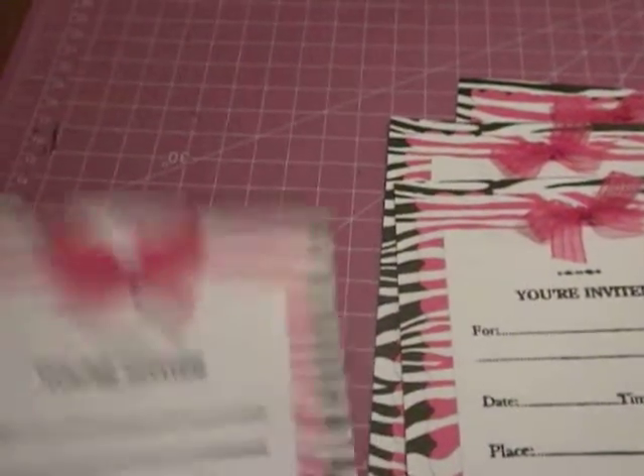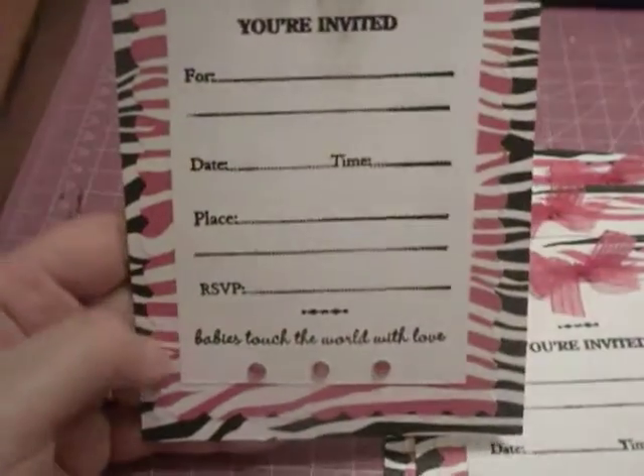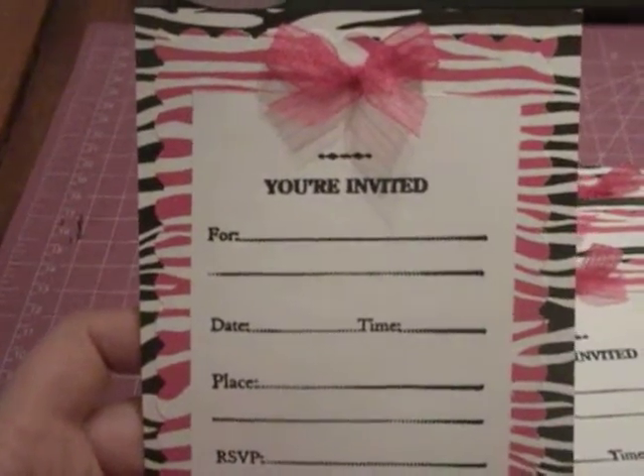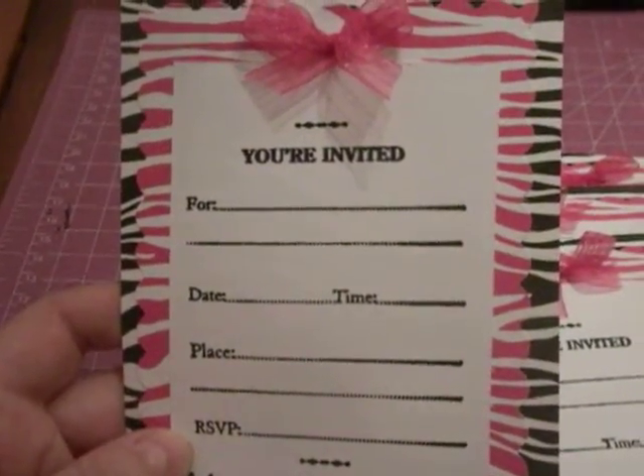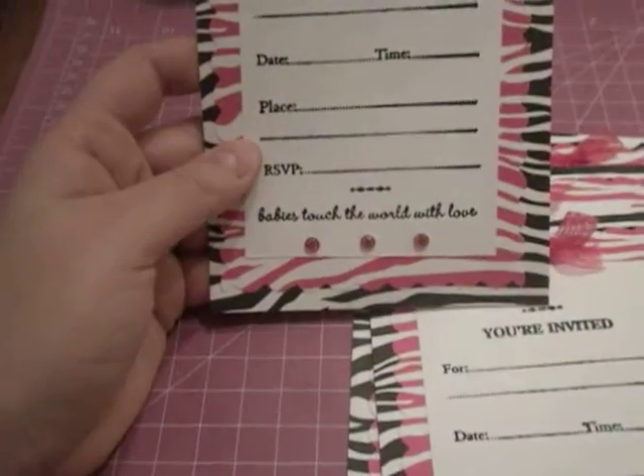And then I used my scallop punch for the pink just to give it a little bit of a decorative touch. I figured the black and white — the pattern doesn't have black and white, at least I'm not too sure; I know it's supposed to be pink and white — but I figured it made it stand out a lot more than just pink and white.